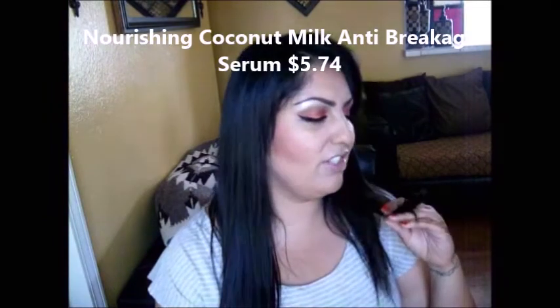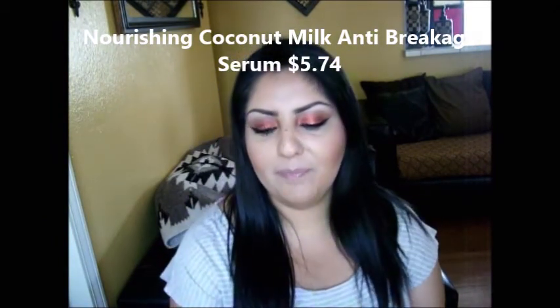The first hair product: right after I get out of the shower, I like to put this on mostly on my tips because I do have some split ends. I use just one or two pumps — if you use more, your hair will look really oily when it dries. It's a nourishing coconut milk formula, and they have shampoos and conditioner to match. I've had this for more than two months and it's not even halfway done because I use so little.